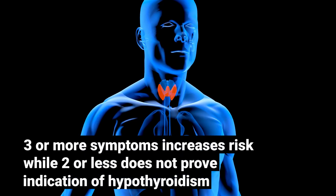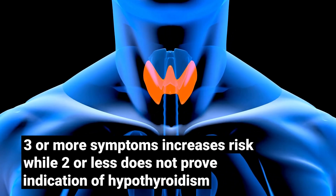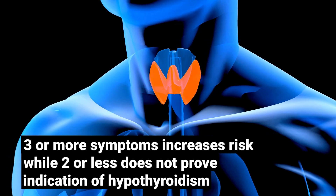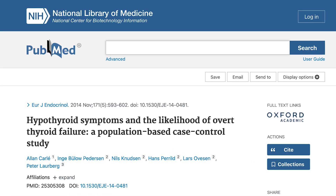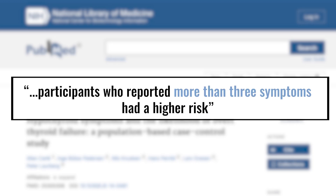This next point is about how you interpret your symptoms. Studies have investigated how to assess someone's symptom-based risk level. The finding is: if you have three or more of the reliable symptoms, this puts you at a heightened risk for hypothyroidism. However, one or two symptoms alone is not indicative of hypothyroidism being present. As one 2014 observational study noted: neither the presence nor absence of any individual hypothyroid symptom was reliable. Participants who reported more than three symptoms had a higher risk.